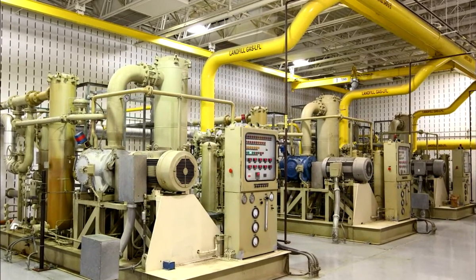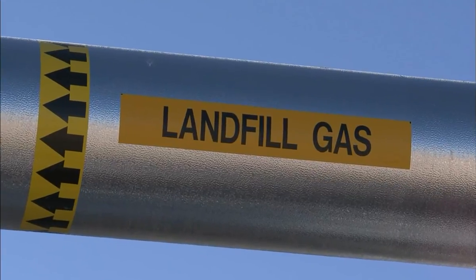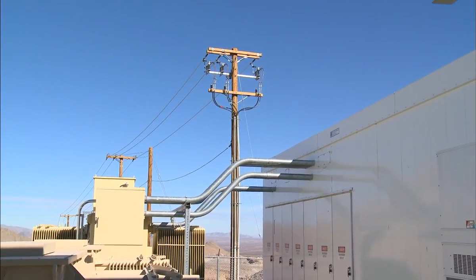One way we do this is by using captured landfill gas as a renewable energy source. Landfill gas is a natural byproduct of decomposition. The gas is safely captured at all of our landfills, and at more than 75 of our sites, we are able to use it as a fuel source as well. What we're really excited about is the development of treatment and cleansing of the gas, and then providing it to an end user who could use it in turbines or directly in boilers.